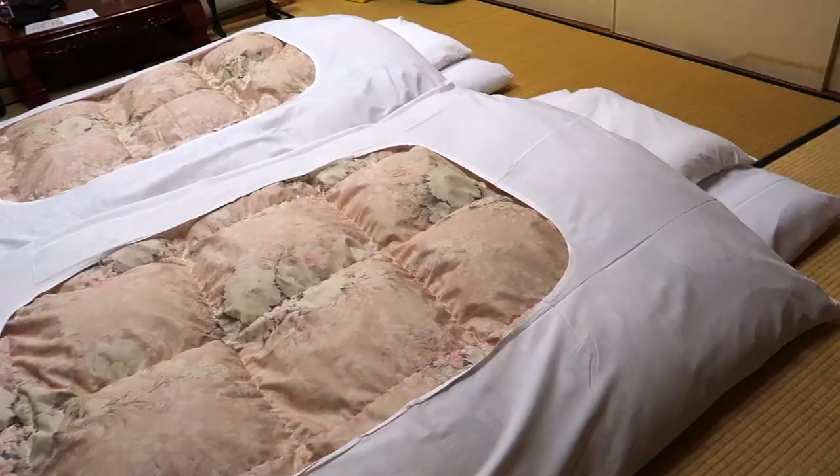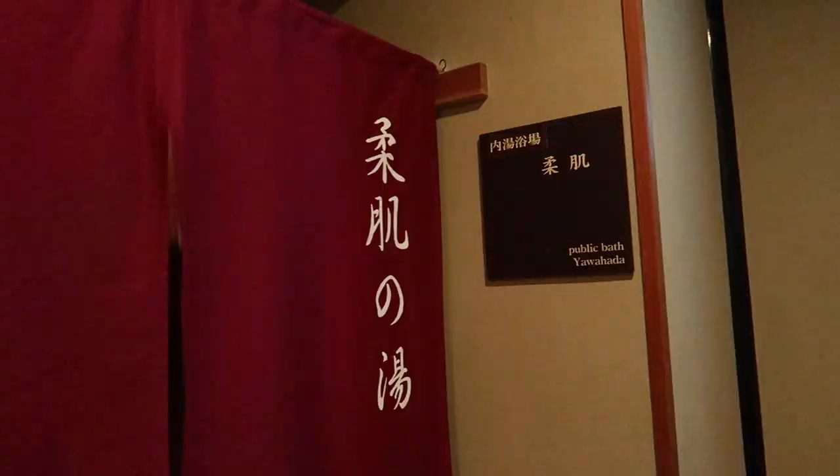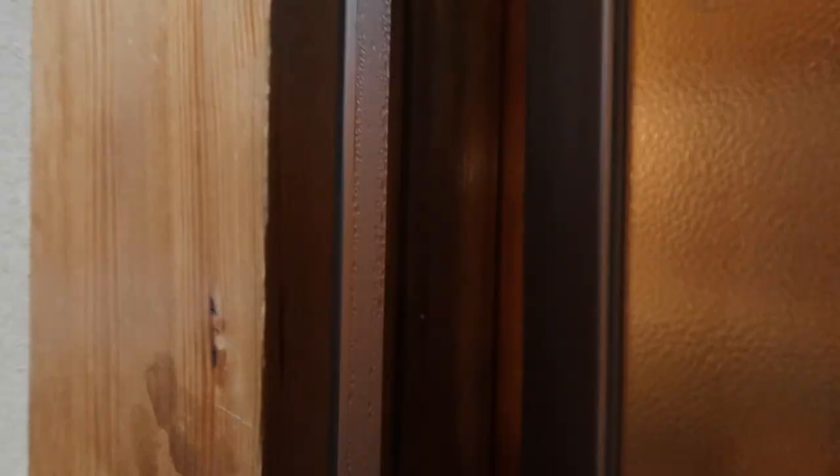During dinner our beds were magically made — looks so comfy. I was still jet lagged so I was up at 4 in the morning. Since nobody should be awake, I wanted to try out the public onsen. And since nobody was around, I snuck in some footage so you guys can see what they look like.